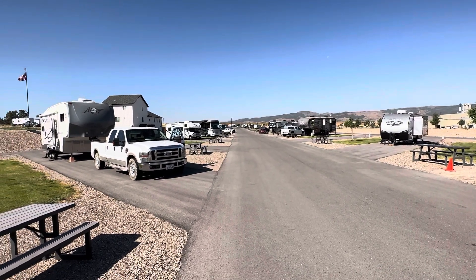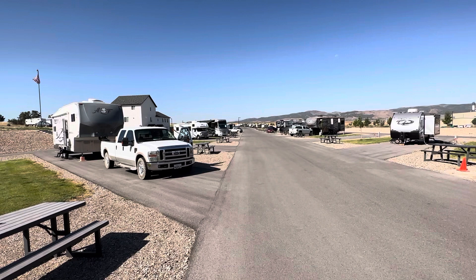Here we are getting ready to head out and go down the street for breakfast at Lisa's Cafe, which is supposed to be really good.